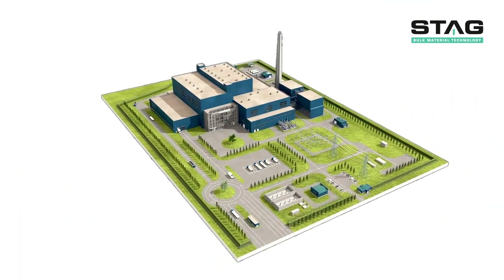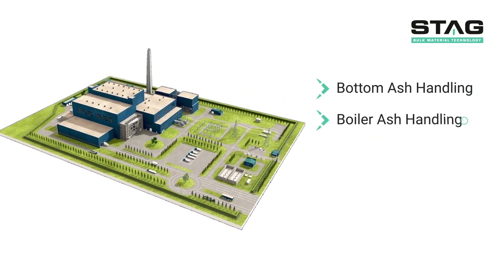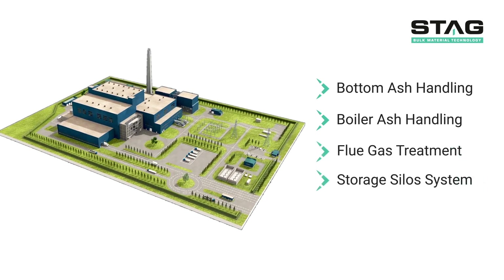STAG provides technology in four specialised areas: bottom ash handling, boiler ash handling, flue gas treatment, and storage silo systems.